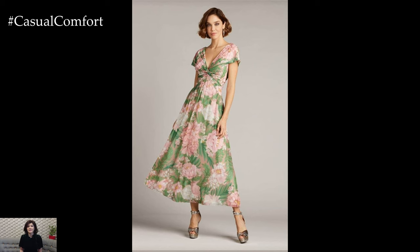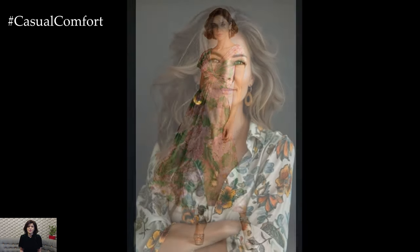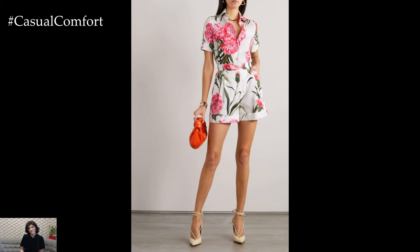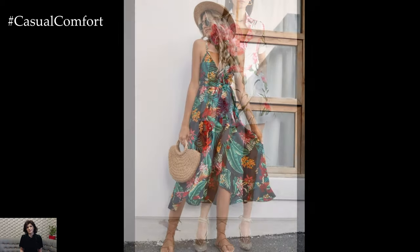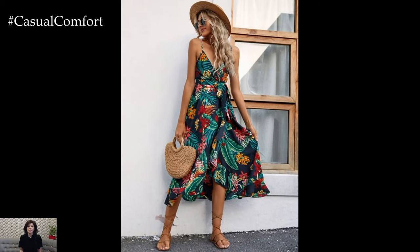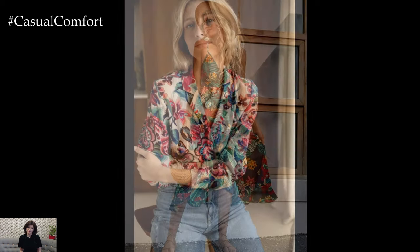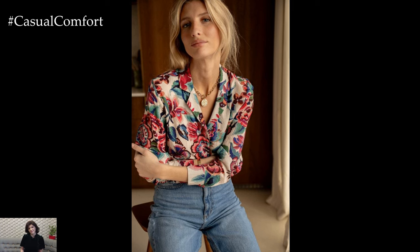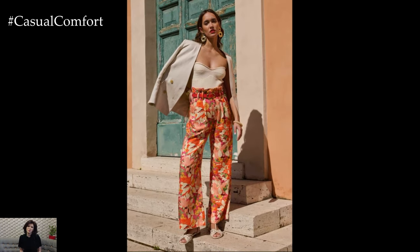Floral prints are not limited to clothing alone — they extend to footwear, handbags, and even swimwear, offering endless possibilities for creating cohesive and stylish outfits. Slip into a pair of floral-printed sandals to add a playful twist to a casual outfit, or carry a floral-pattern tote bag that effortlessly transitions from day to night. Embrace the spirit of summer by lounging poolside in a floral swimsuit or cover-up adorned with bold blooms.